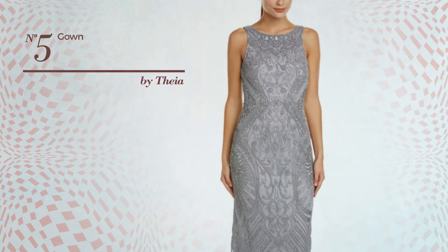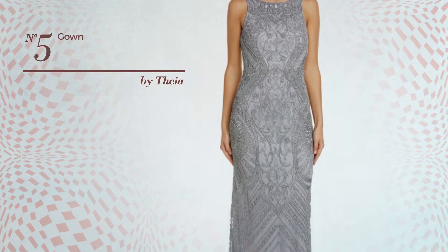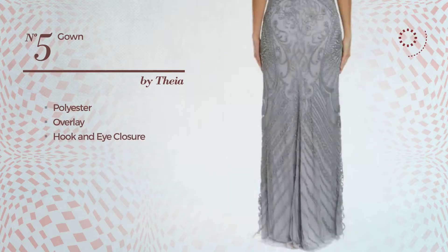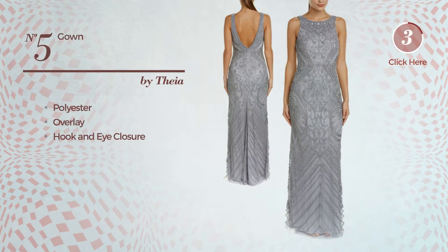Number 5: An All-Gown, made of quickly drying polyester. This gown includes an overlay and hook and eye closure. Available in two more colors.